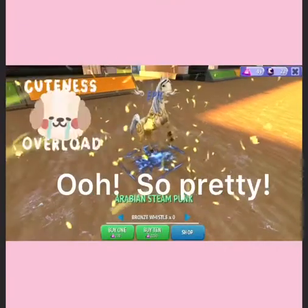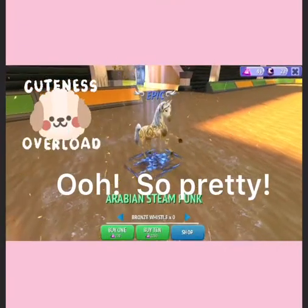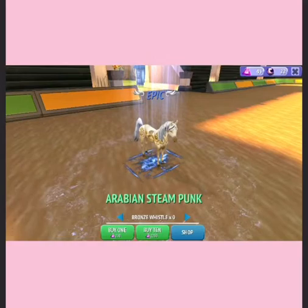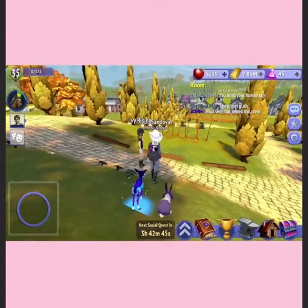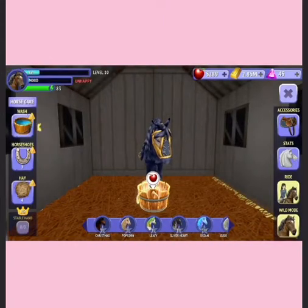Alright, ooh, that is a really, really pretty horse. Alright, so we can go ahead and take it out.